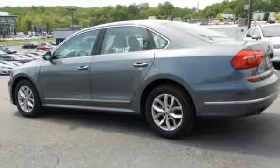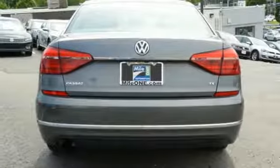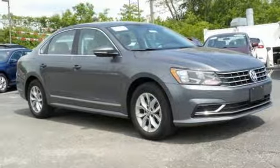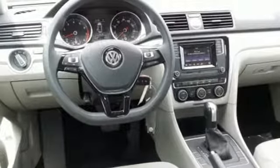Technology features like Bluetooth with audio streaming, rear-view camera, and touchscreen sound system are intuitive and convenient. Because your most precious cargo isn't your cargo, safety features include side curtain protection with front and rear head airbags and an intelligent crash response system.